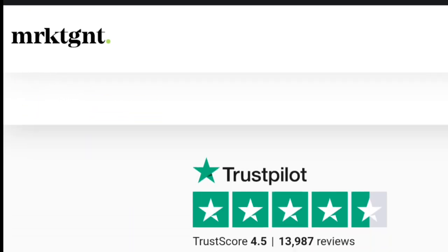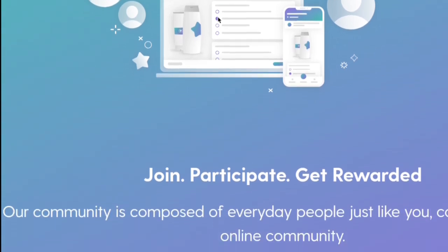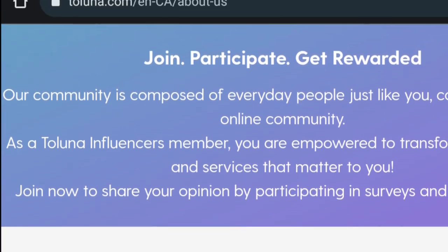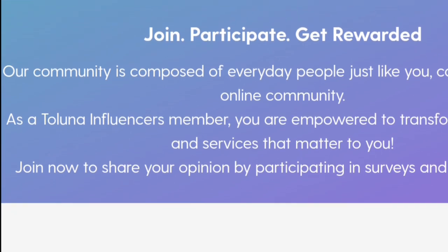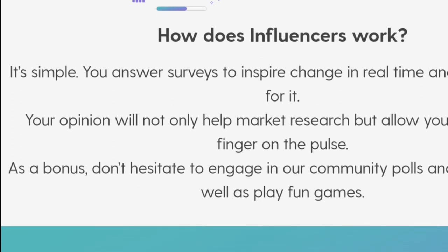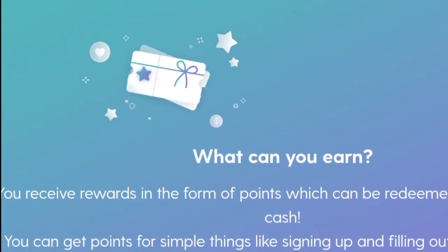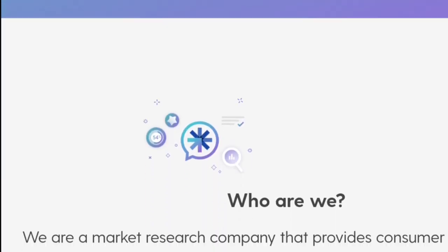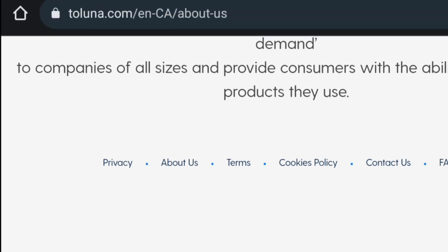Moving on to our second app, Toluna Influenza. Toluna Influenza is a market research company that provides consumer insights for the on-demand economy. They connect businesses and consumers in real-time to deliver insights to companies of all sizes, and provide consumers with the ability to shape the products they use. As a member, you are empowered to transform the products and services that matter to you. You answer surveys to inspire change in real-time and get rewarded for it. Your opinion will not only help market research but allow you to keep your finger on the pulse.